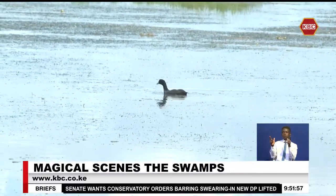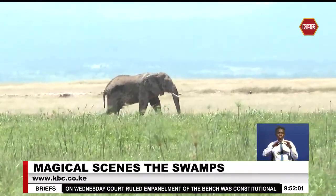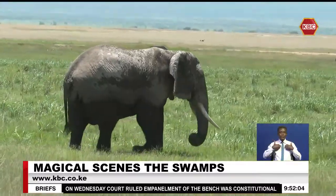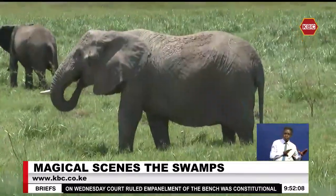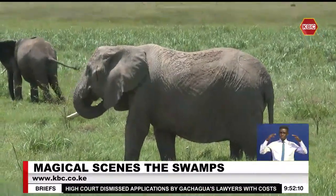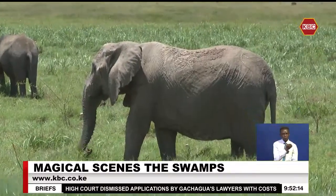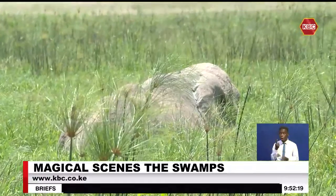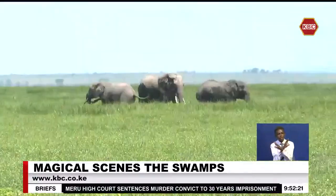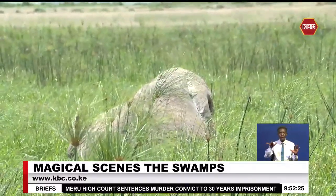In addition to avian wonders, the swamps are a crucial habitat for various mammals. Elephants, known as the gentle giants of Amboseli, can often be seen wading through the water, their massive bodies creating ripples that disturb the serene surface. Here they find solace and nourishment, showcasing the swamps' role as a vital water source in an otherwise arid landscape.